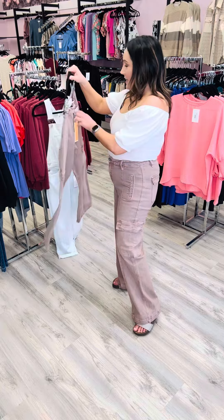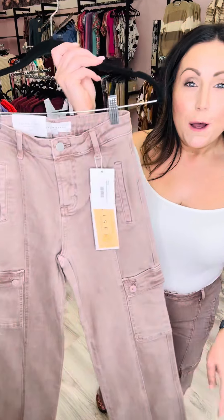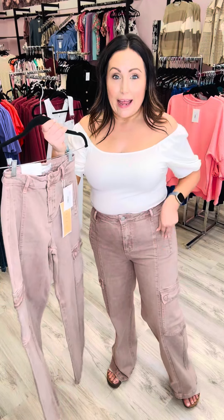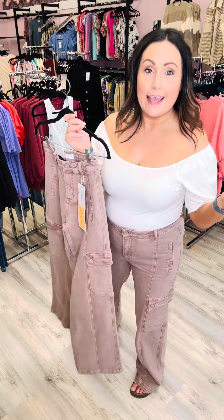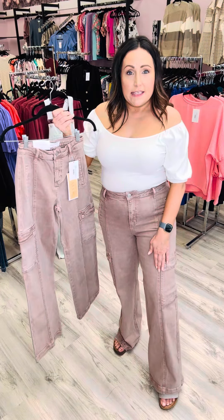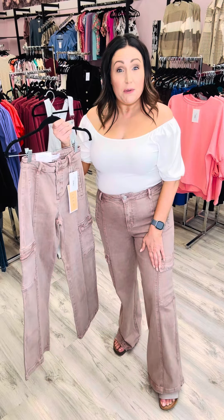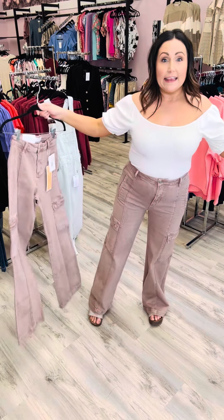I am so excited about this color. They are called Mauve, but they're like a pinky brown — aka Mauve. Absolutely stunning. They have that long seam going right down from the top of the pant right down to the tip of your toes to create that length.